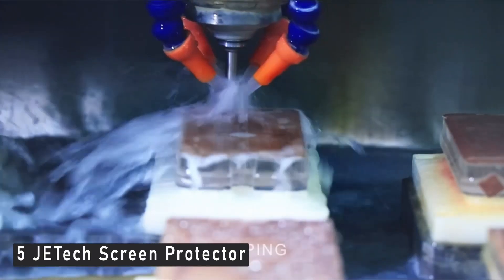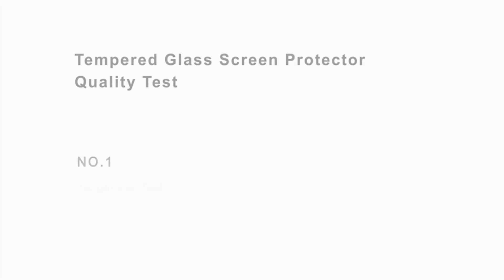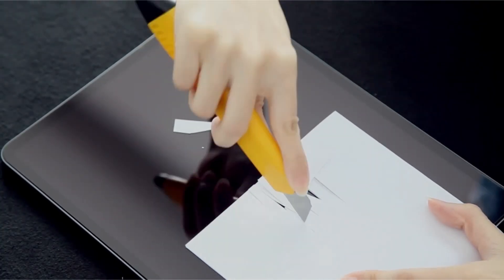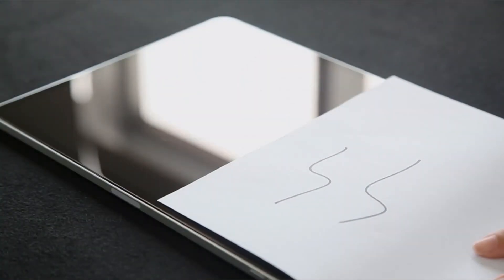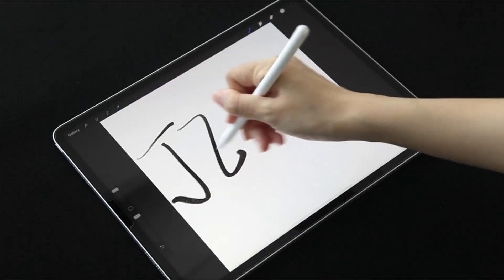Number 5: JETech Screen Protector. This particular screen guard has the tendency to get most things right, making it seem like a good choice at first glance. JETech has dimensions that were laser cut to fit perfectly on the screen without obstructing the front camera and microphones. The 0.33 millimeters thickness of this screen protector, which can easily withstand accidental drops, is one of its best features. Despite being slightly thicker than other screen protectors, it can still provide the highest level of transparency in response to touches. Additionally, a special coating is present to fend off sweat and dust, and it works with Face ID and the Apple Pencil.